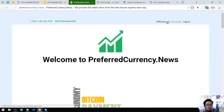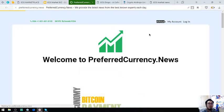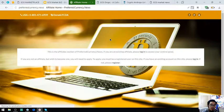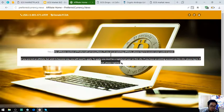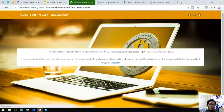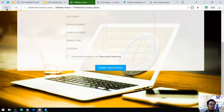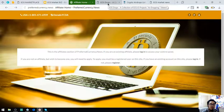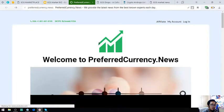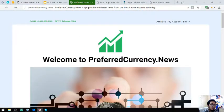Along with this, you can also earn cryptocurrency each month by clicking the affiliate link at the upper right corner of the website. On the affiliate page, all you have to do is click register. If you already have a username and password, just click log in. Fill out the form and submit your application. You can earn commissions seven levels deep.